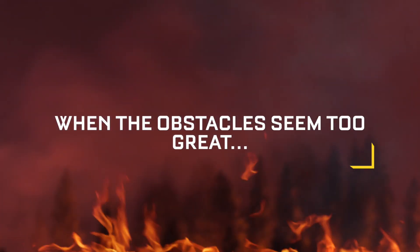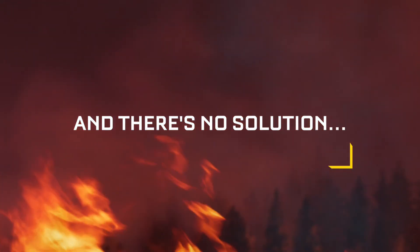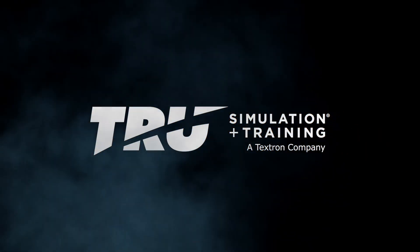When the obstacles seem too great to overcome, and there's no solution on the horizon, true simulation and training sees potential for bigger thinking.